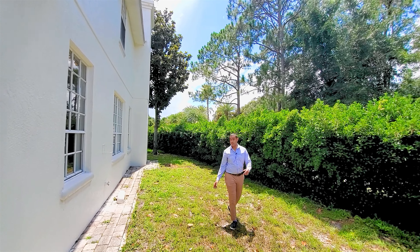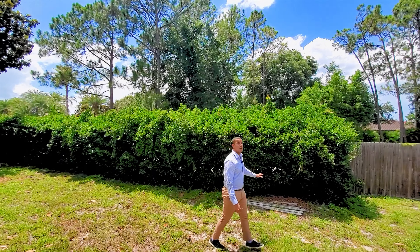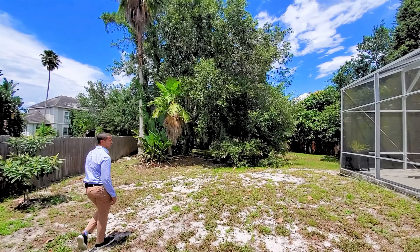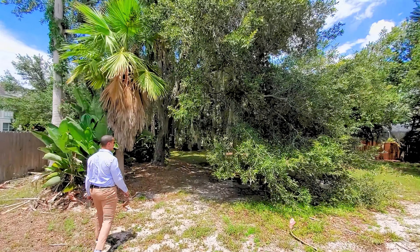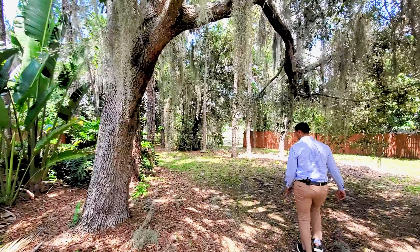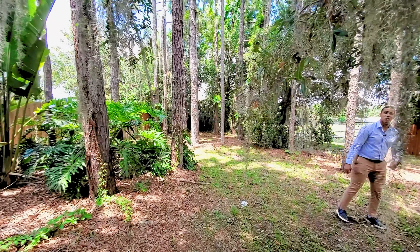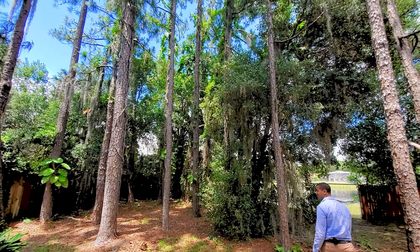Coming out back, you can walk from the front of the home all the way back here, or close it off if you'd like. The current owners kept privacy bushes with a fence going all the way to the back. There's tons of space back here to make what you want of it. There's plenty of shade and, as I mentioned, a pond in the back. Beautiful trees and landscaping — if you want your own little garden, a place to relax, pray, whatever it may be, you have tons of space.